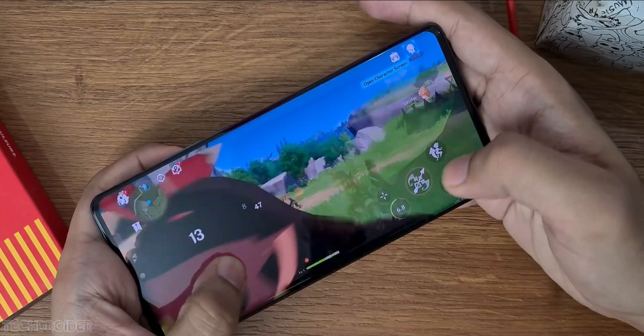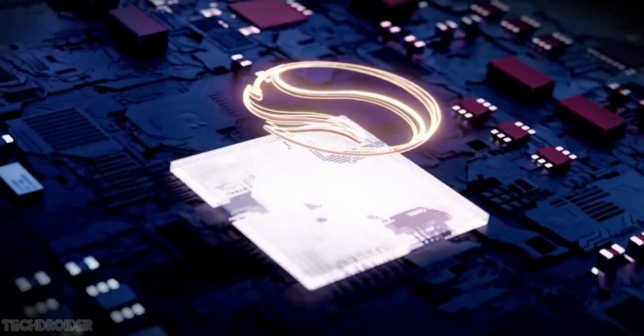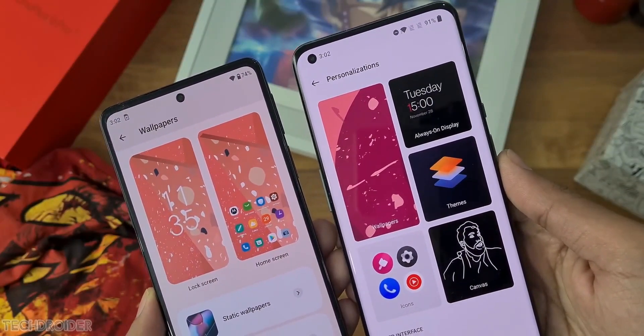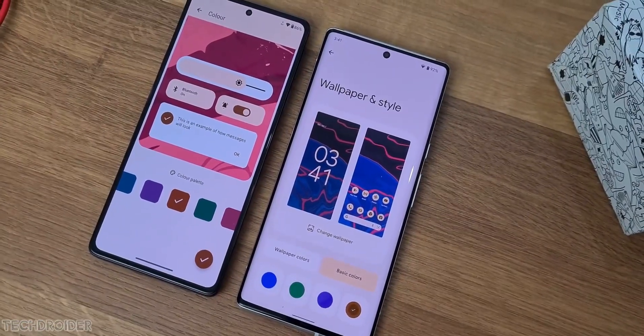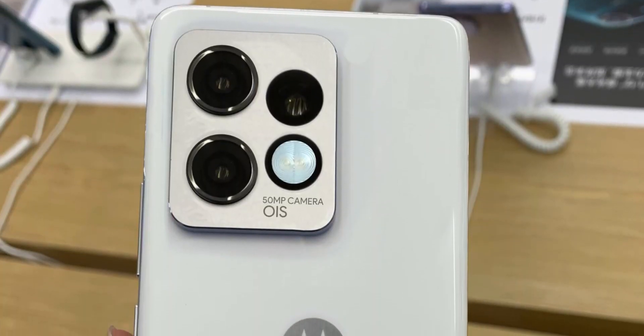Again, the 8 Gen 2 silicon is going to power this flagship, and thanks to TSMC, it is going to be powerful and power efficient. The icing on the cake is Moto's MyUI based on Android 13, which is going to have Material UI icons and some new interface changes with Android 13 goodies on top.